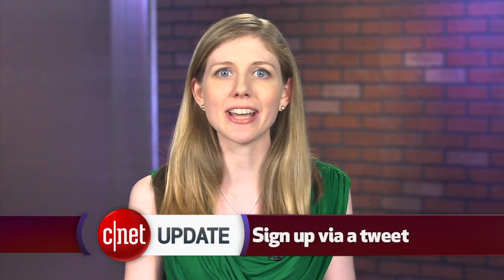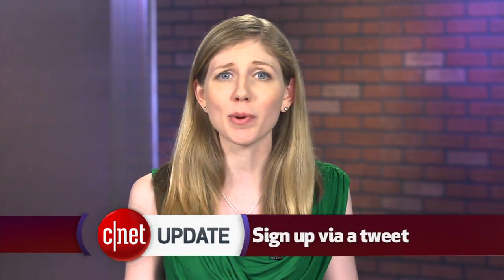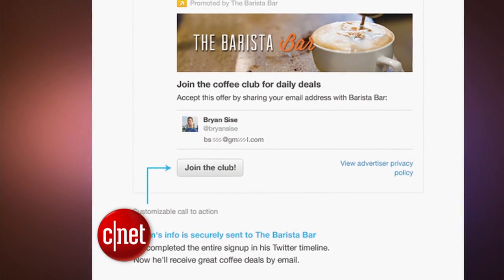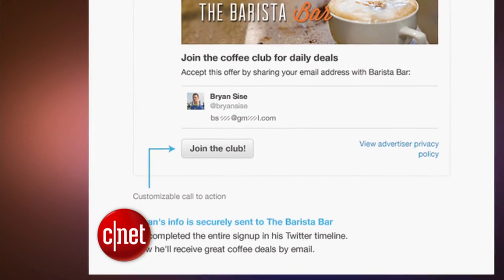Twitter users can now quickly sign up for an advertiser's offer or promotion inside of a tweet. A company can collect your name and email address through a tweet without you needing to fill out a long form, so signing up for something is faster. But only a few companies will be testing this for now.